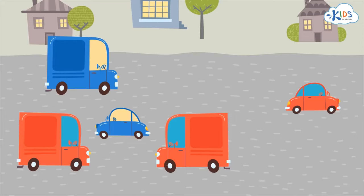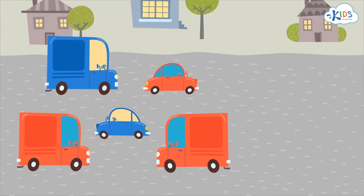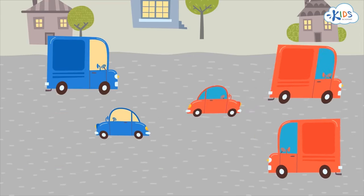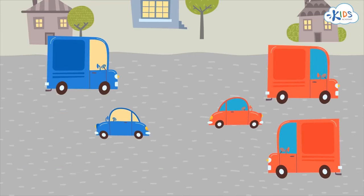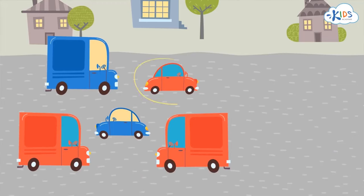Let's take a look at the last car to see if it's small, too. This is a small car, too — it's a small blue car. Remember, the color doesn't matter, as long as it's small. There were two small cars in this group. There were two ways to sort this group: first, we sorted this group of cars by color and found all the red cars. Then we sorted the same group by size and found all the small cars. Some of the cars belong to both groups, and that's okay.